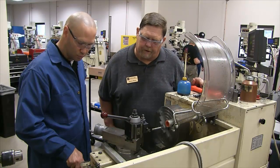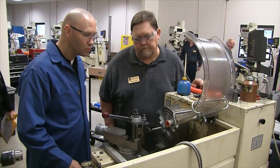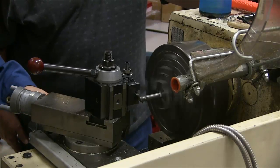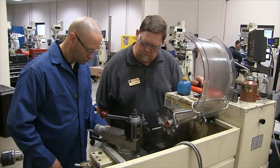This is Danny Dixon, one of our three lab instructors, showing a student how to chase external threads on the lathe. Danny lends decades of machining experience as a Class A machinist to our organization, and not only is he indispensable, but he is extremely generous and patient with students of all levels.